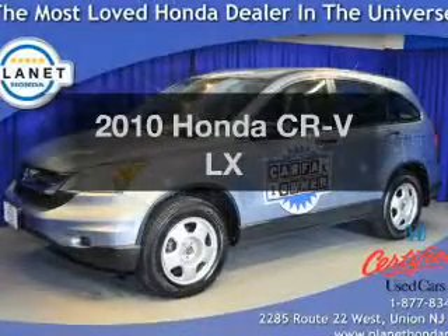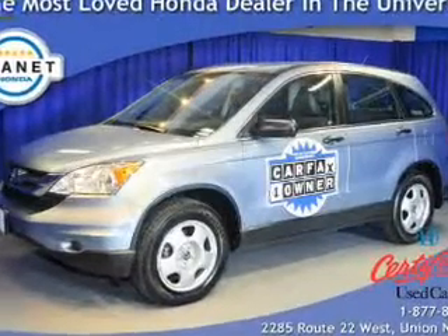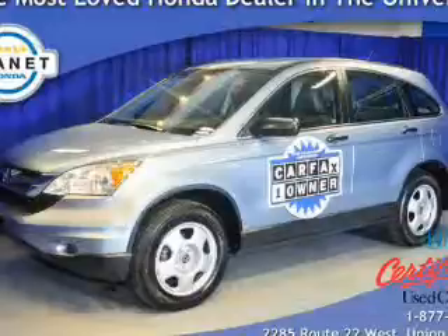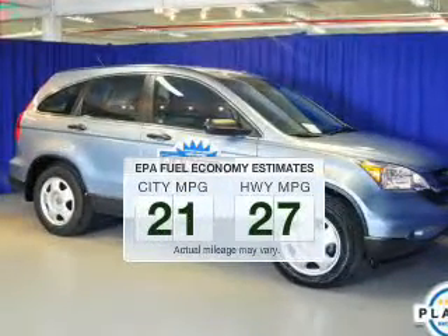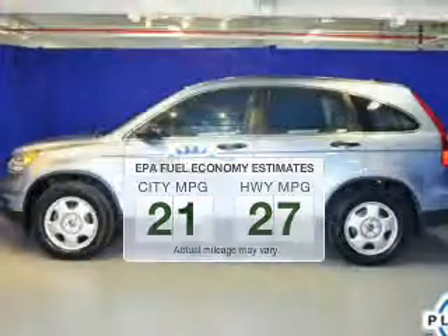Check out this 2010 Honda CR-V. Travel the roads in style and comfort in this great vehicle. Run all over town and back home again without worrying about filling up when driving this fuel-efficient ride.